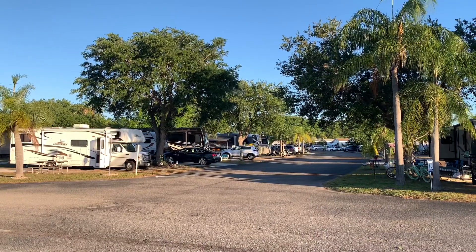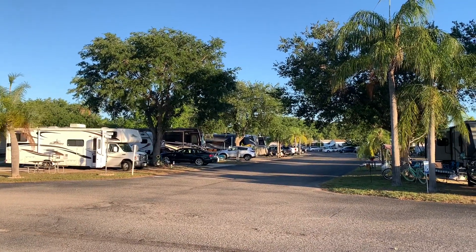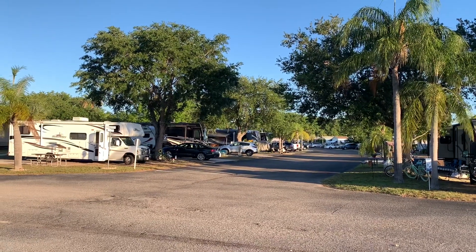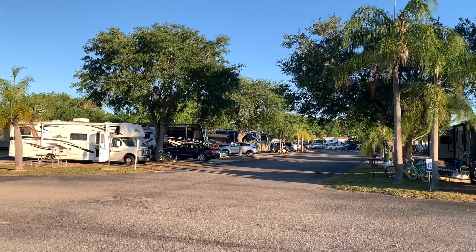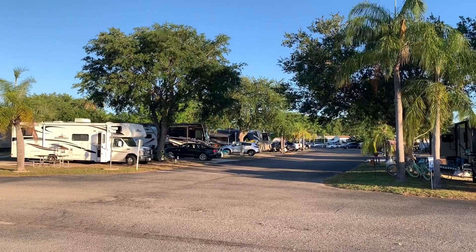This is an expansive RV resort. Instead of giving you my traditional walking tour, I'll show you a few clips of me walking around the campground. But to do the RV park justice, I'm going to give you dash cam footage and drive you around the park.